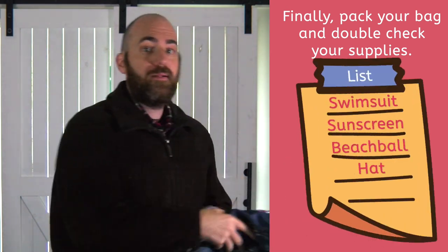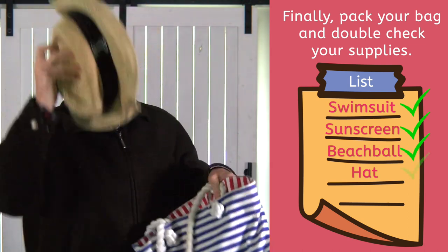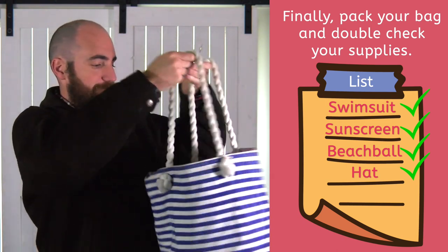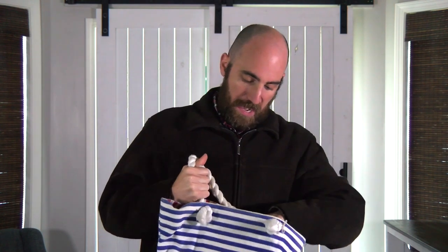Let's look at the list. Jesse has his swimsuit, his sunscreen, his beach ball, and his hat. Make sure you have everything you need before you leave. No one likes getting to their destination and realizing they forgot something.